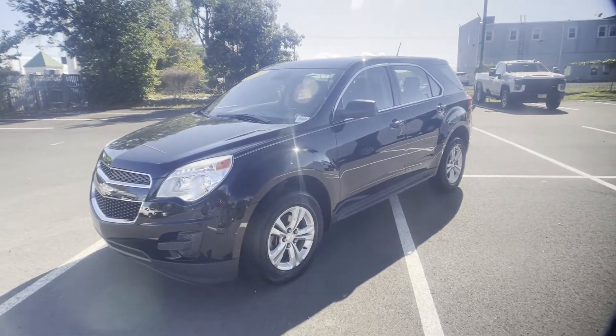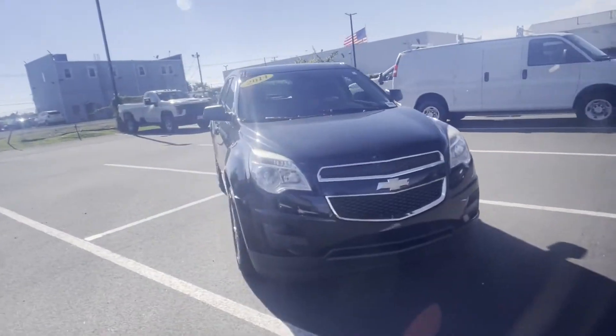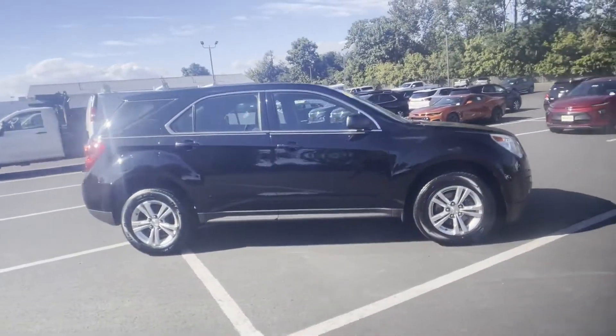2014 Chevrolet Equinox. With less than 68,000 miles on the odometer, this SUV offers space as well as power and performance.